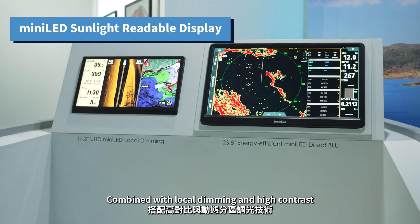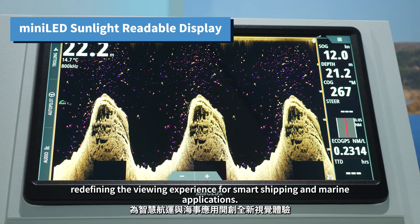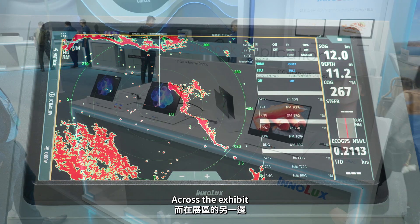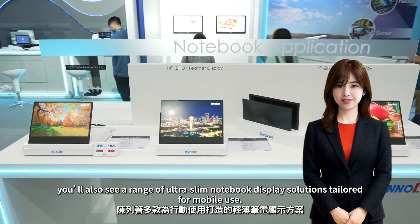Combined with local dimming and high contrast, they deliver rich blacks and vivid visuals, redefining the viewing experience for smart shipping and marine applications. Across the exhibit, you'll also see a range of ultra-slim notebook display solutions tailored for mobile use.